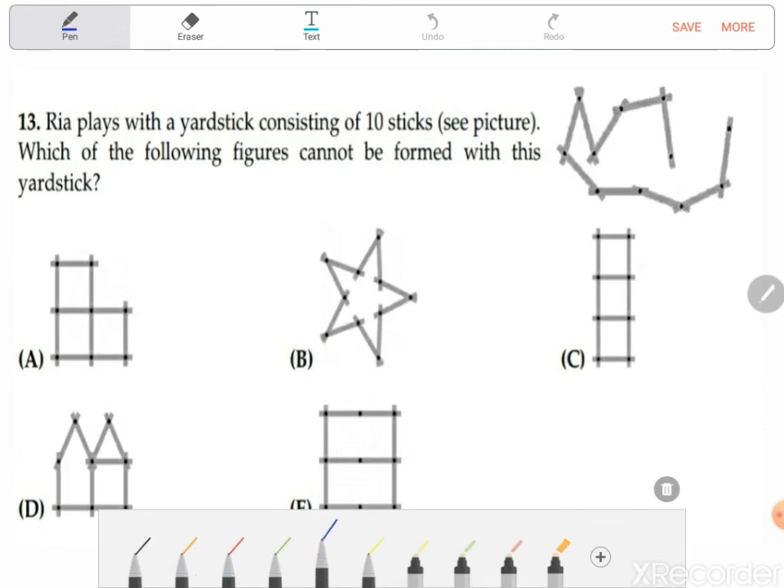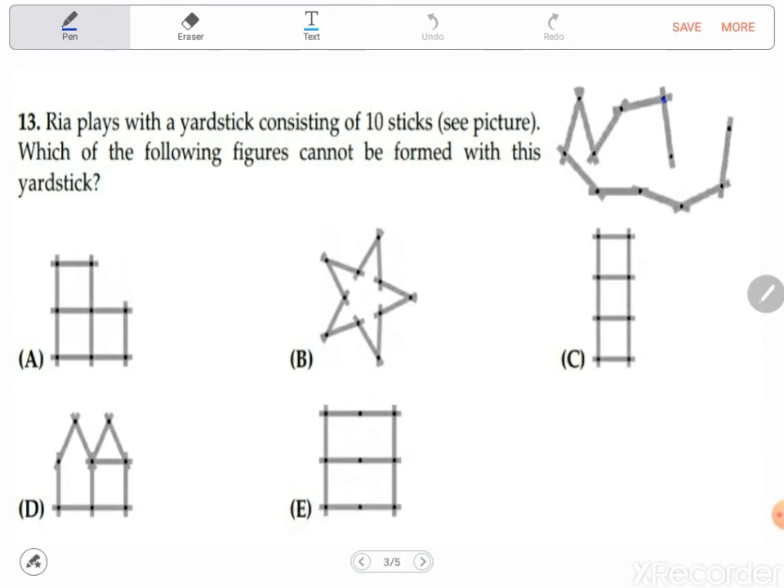Question number 13 is rather interesting and quite tough. It says: Ria plays with a yardstick consisting of 10 sticks. Which of the following figures cannot be formed with this yardstick? You have to note that we have 10 sticks and 11 joints.